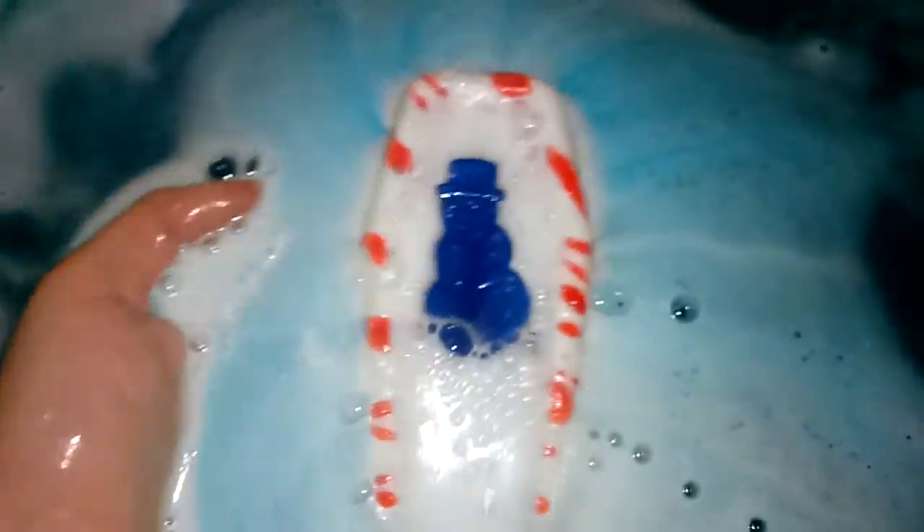And he went down. This is really, really pretty, and it smells so good. I love the look of this. I definitely want to take this soap off. Wow, look at that blue pigment. That is gorgeous. Let's see if I can get this. That is so pretty.